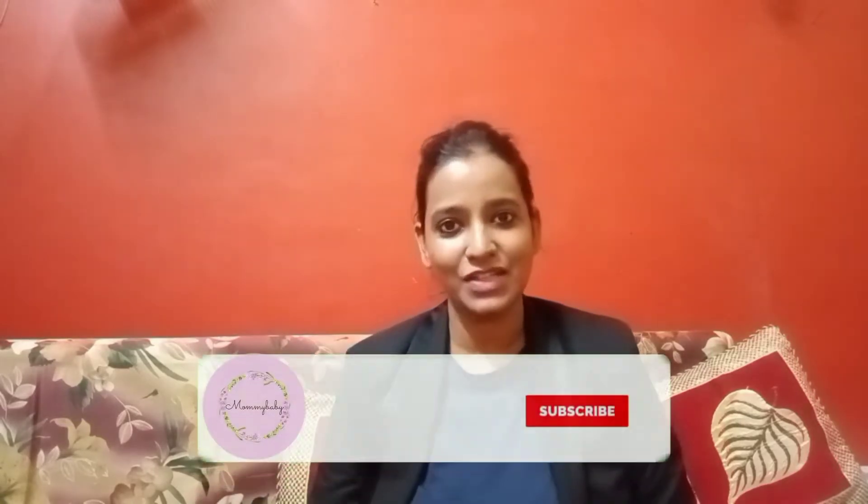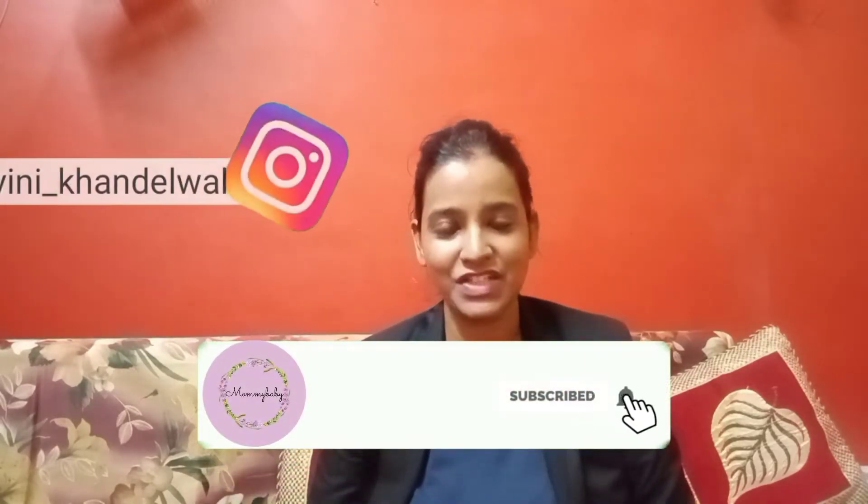First of all, I have a small request from you guys: if you haven't subscribed to my channel, please press the notification bell, like, share, and comment.